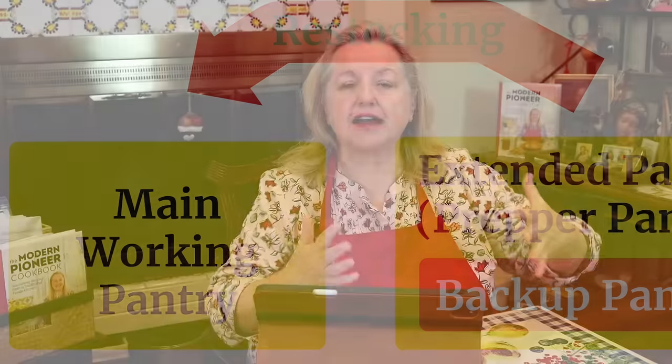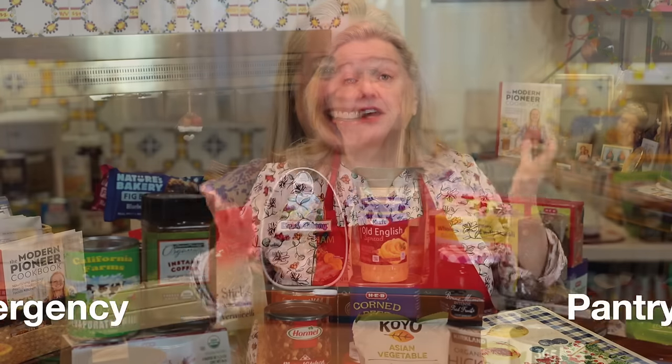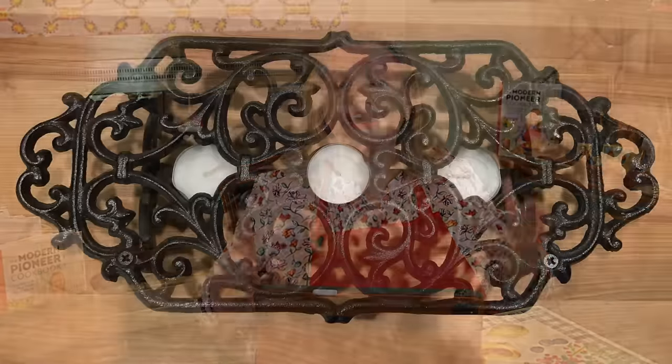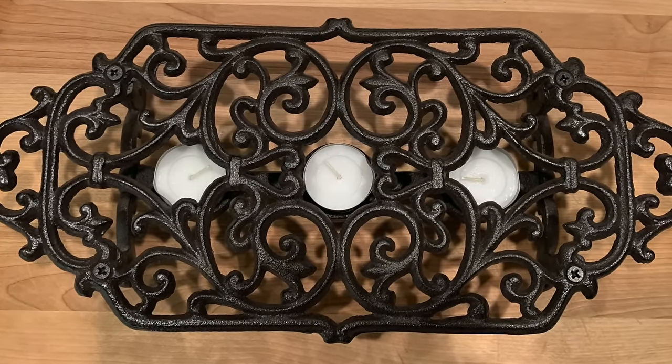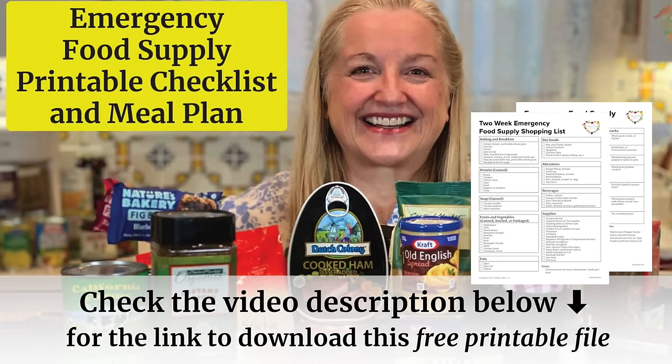With a prepper pantry you're not running out at the last minute to the grocery store paying full price or finding something out of stock. Under the extended pantry umbrella, you also want to carve out space for an emergency pantry — basically a couple of boxes of non-perishable foods that can be easily prepared without electricity or clean running water. I have a video on this with free downloadable meal plans showing two weeks of meals — no email required.